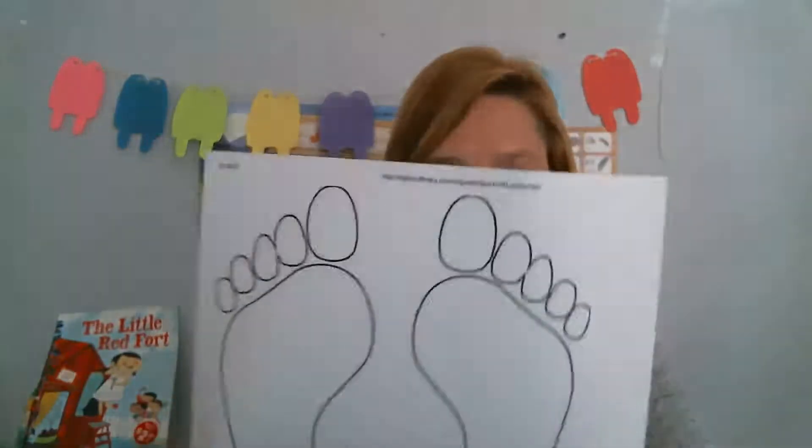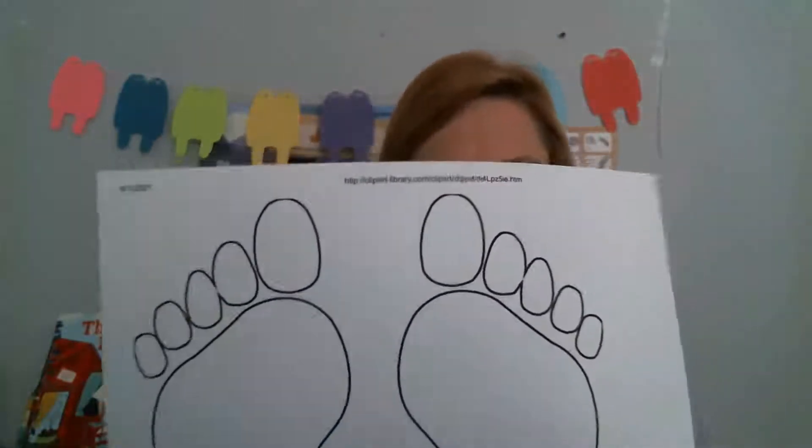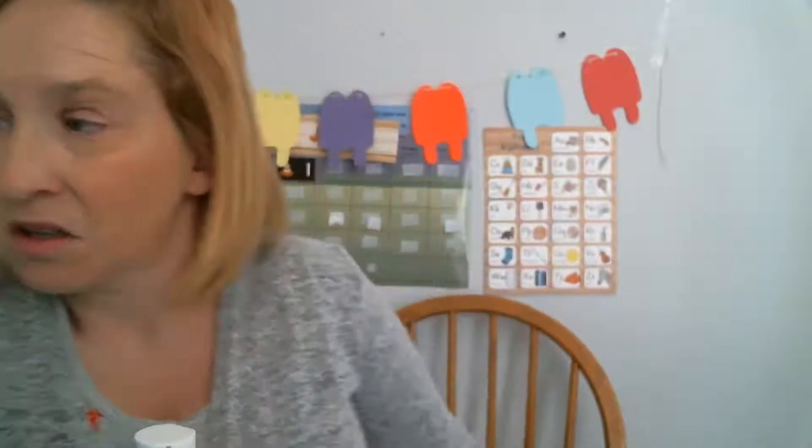Also for Go Barefoot Day, you can go and paint your toenails and get a pedicure — that would be fun! Now what we're going to do for Go Barefoot Day today is I found this printout of the footprints, and you can find one of these too on Google. We can color this, or I thought you could take your paint and actually paint the bottom of your foot and do a footprint.